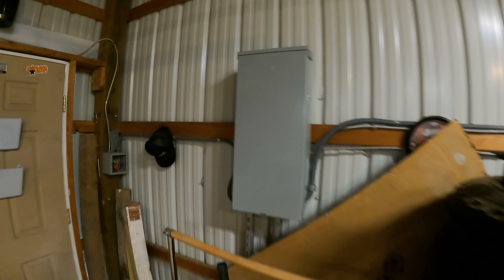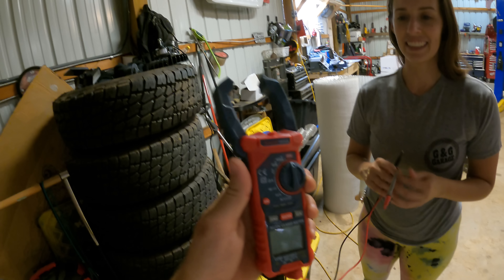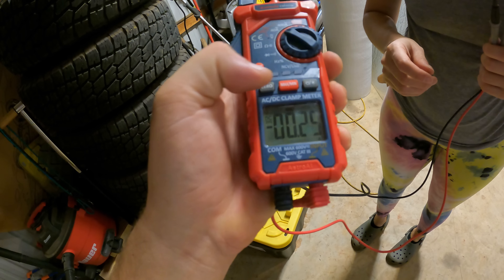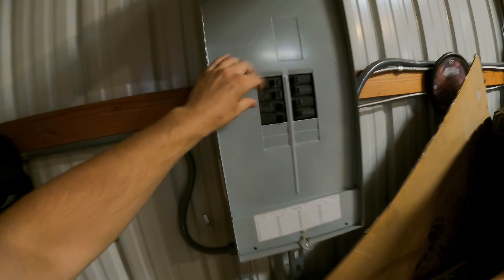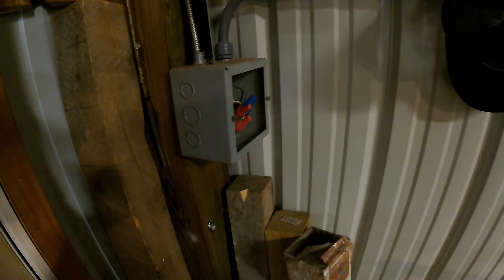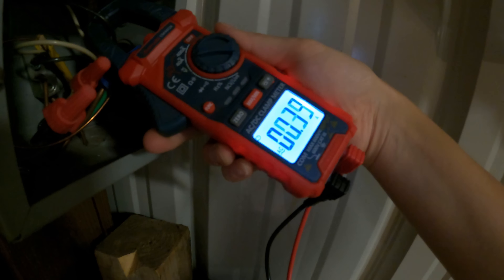In my situation, we have a full 200 amp panel, so I don't necessarily need to worry about capacity, but I like saving money. If you're going to install new lights onto an existing light circuit, check the amperage first. This is a cheap multimeter with an amp clamp — just stick it around a wire and it tells you how many amps are being drawn. We found that our current lights are only using 1.6 amps out of a 20 amp circuit, meaning we have a ton of room for extra lighting.